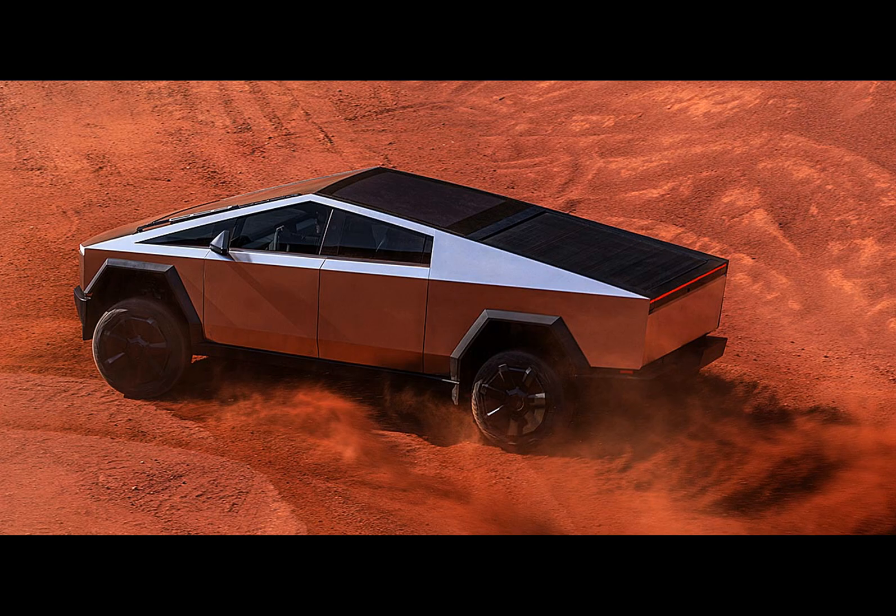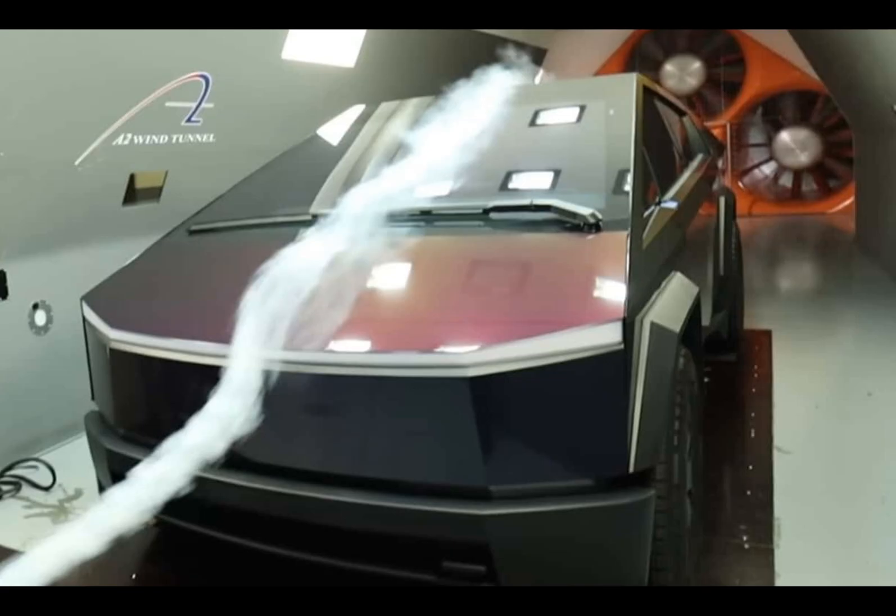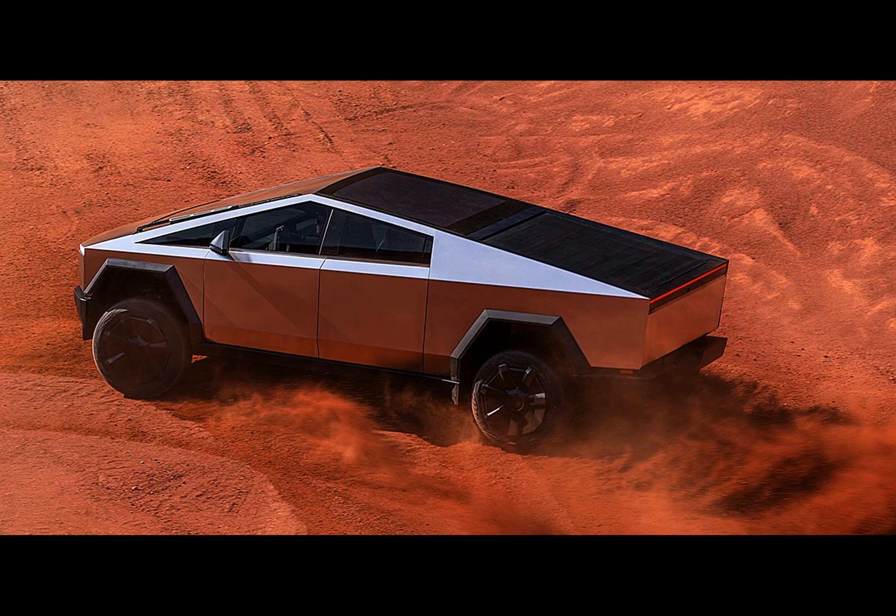Tesla's brainchild remains a top contender in the race for aerodynamic trucks. In a lineup, it would sit snugly between the Rivian R1T and Chevy Silverado EV, and it handily outperforms rivals like the Ford F-150 Lightning and GMC Hummer EV.